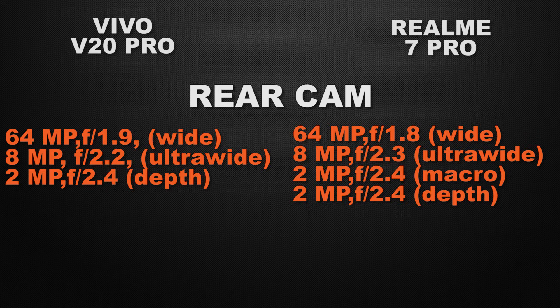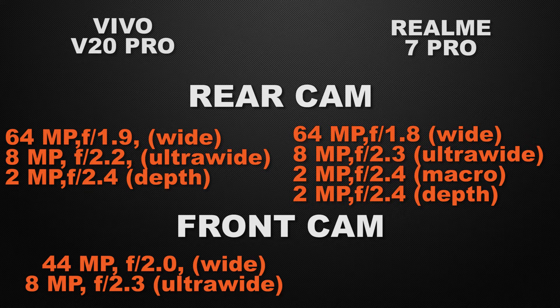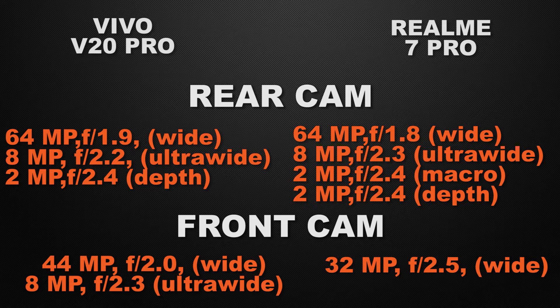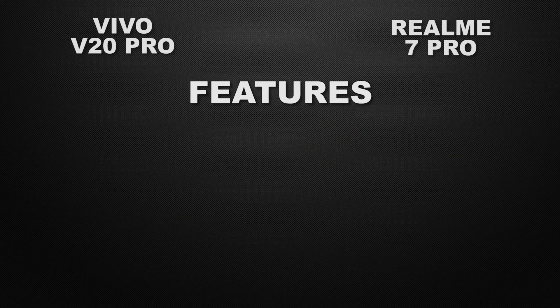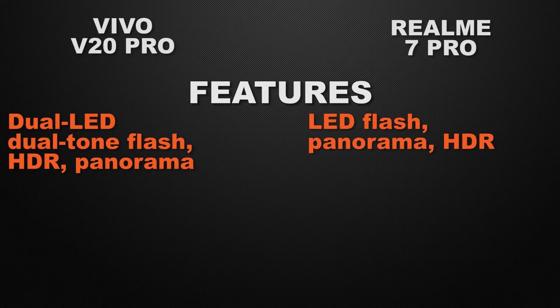So the winner here is the 7 Pro because it has a quad camera setup with an extra camera lens. About the selfie camera, the V20 Pro has a 44 megapixel wide camera and 8 megapixel ultrawide camera, while the 7 Pro has a 32 megapixel wide camera. Regarding camera features, the V20 Pro has dual LED dual tone flash with HDR and panorama, and the 7 Pro has LED flash with HDR and panorama.